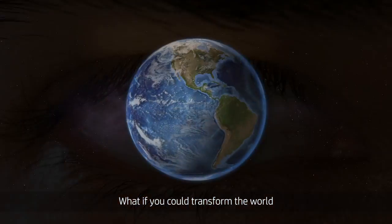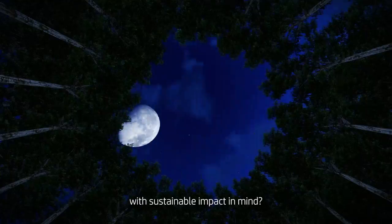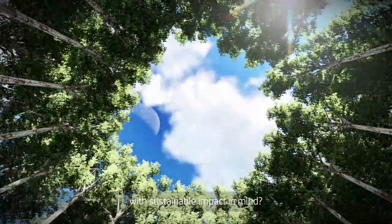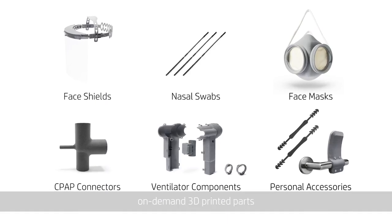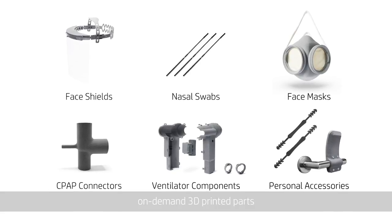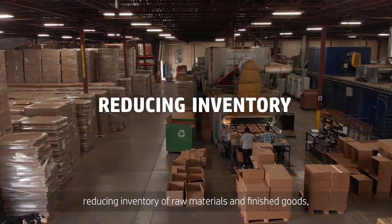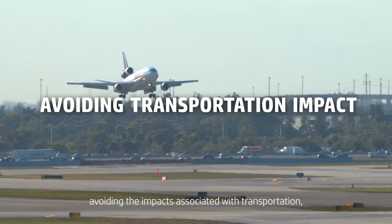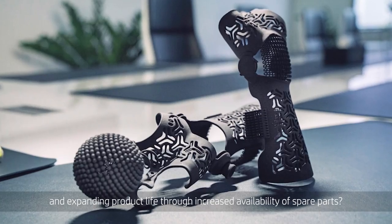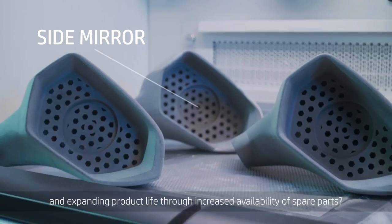What if you could transform the world by changing how we design and manufacture with sustainable impact in mind? What if you could design and produce personalized, more localized, on-demand 3D printed parts that enabled using less material, reducing inventory of raw materials and finished goods, avoiding the impacts associated with transportation, and expanding product life through increased availability of spare parts?